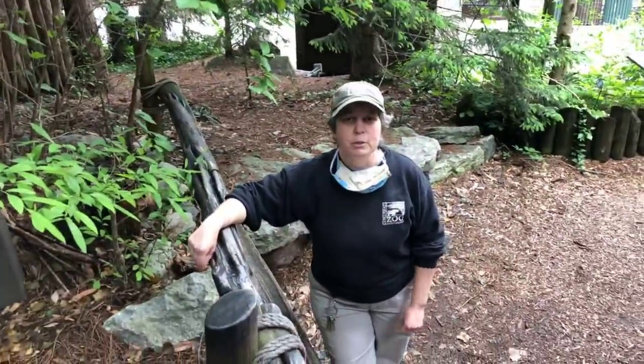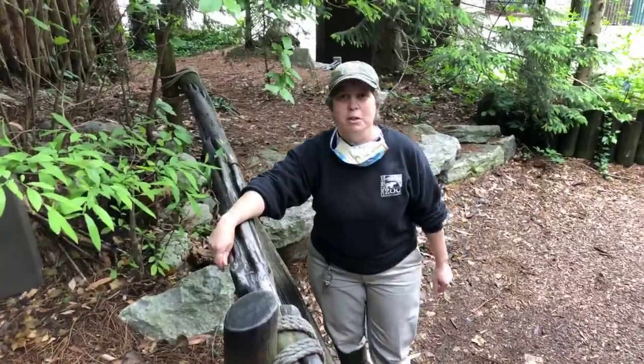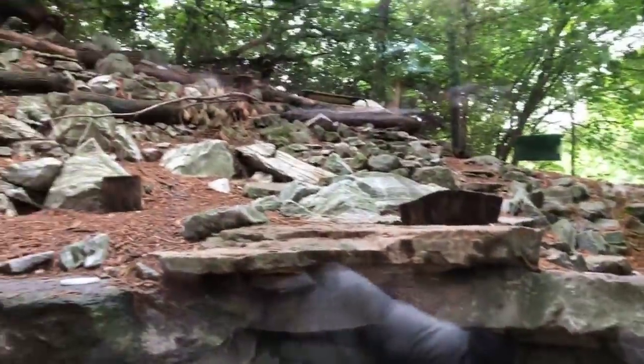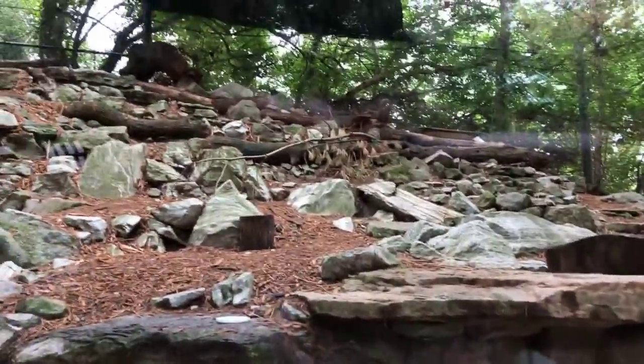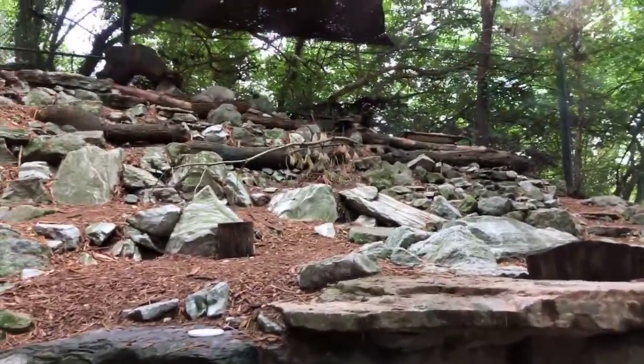Hello everybody, welcome to today's home safari. My name is Lisa and it's my awesome job to take care of our two arctic foxes here. We have Sly and Fifi. Sly is the one that's running up across the back of the exhibit right now, and today just happens to be Sly's eighth birthday.